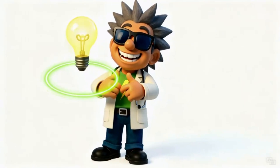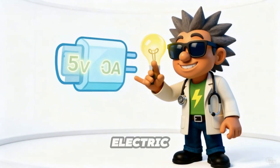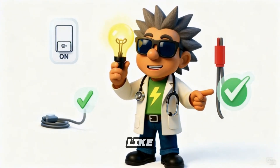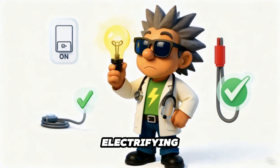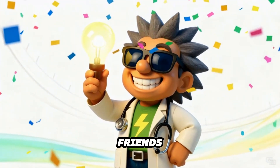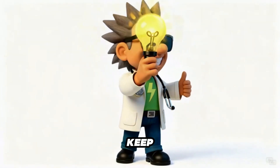And remember, learning is the brightest light of all. If you enjoyed exploring with Mr. Electric Medic — or should I say, Professor Watson — make sure to tap that glowing light button, subscribe for more electrifying adventures, and share this spark of knowledge with your friends. Until next time, stay bright, stay safe, and keep your power smart.